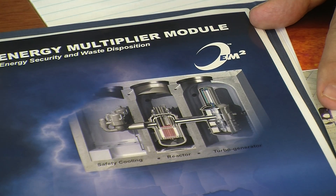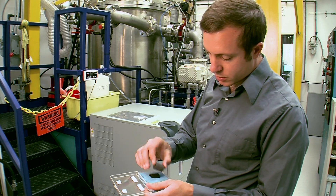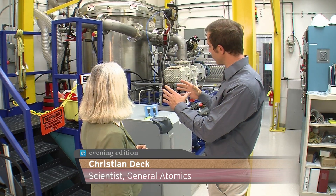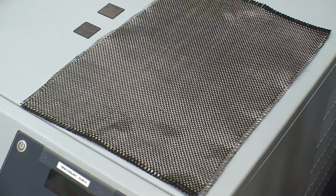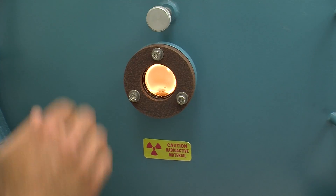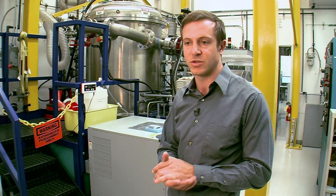General Atomics' answer to this question is EM squared — a new kind of reactor that would run on the spent fuel. Christian Deck is on the project team, developing a new kind of material to insulate the fuel rods. Inside the fabrication area they make the ceramic cladding, which is important because this reactor is not refueled every 18 months like current nuclear power plants. The same fuel rods would stay in the reactor burning for 30 years without ever being removed, so this material must safely contain the fuel throughout the entire life of the reactor under normal and potential accident conditions.